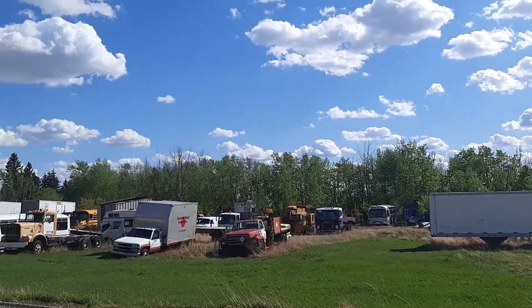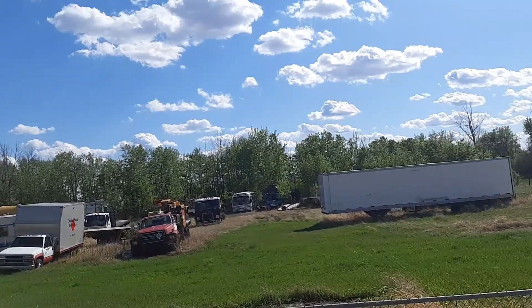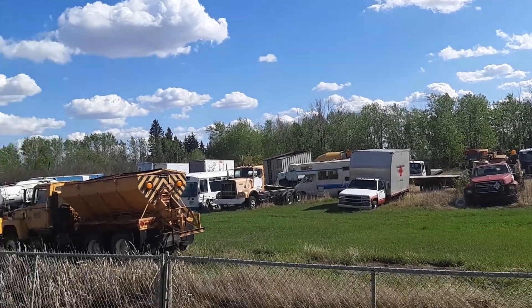Just on the side of the road here, some sort of sales lot, but there's no number or anything. There's an old GMT Astro, some old Kenworth, looks like it's an old Revelstoke truck.